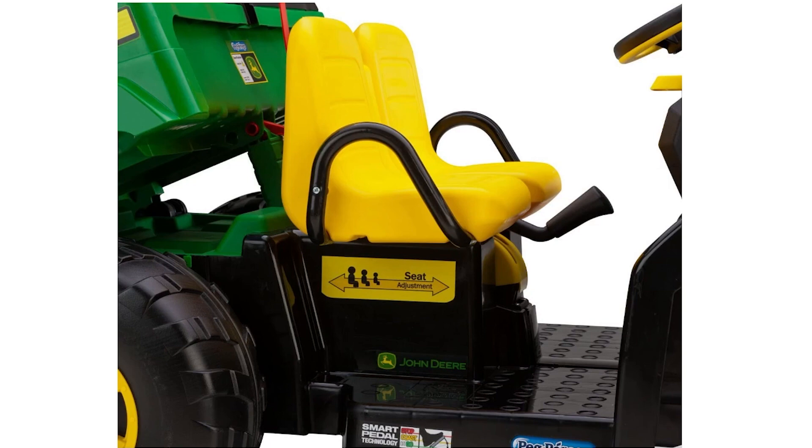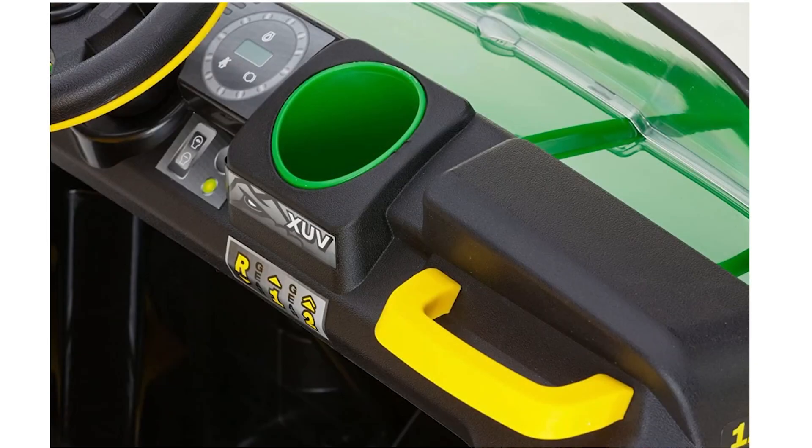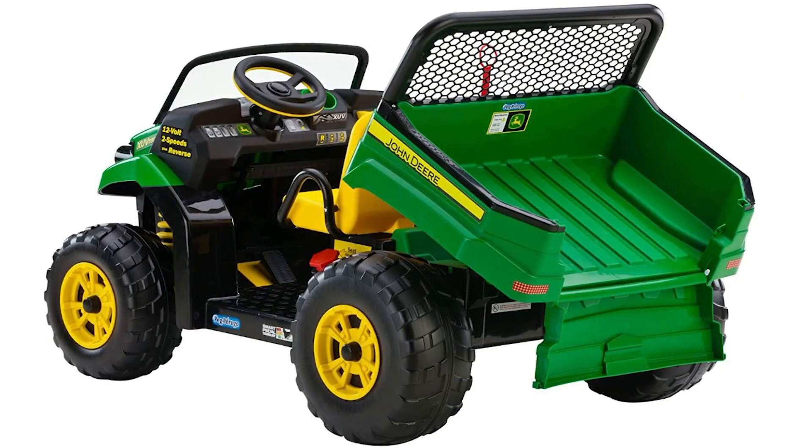One of the standout features of this ride-on toy is the extra-large dump bed with a functional tailgate. This versatile feature allows children to haul toys, leaves, and more, providing endless opportunities for imaginative play. The sturdy and durable construction can accommodate two riders at once with a maximum weight capacity of 130 pounds. The knobby tread wheels offer excellent traction on various terrains such as grass, dirt, gravel, and pavement, ensuring a smooth and stable ride.